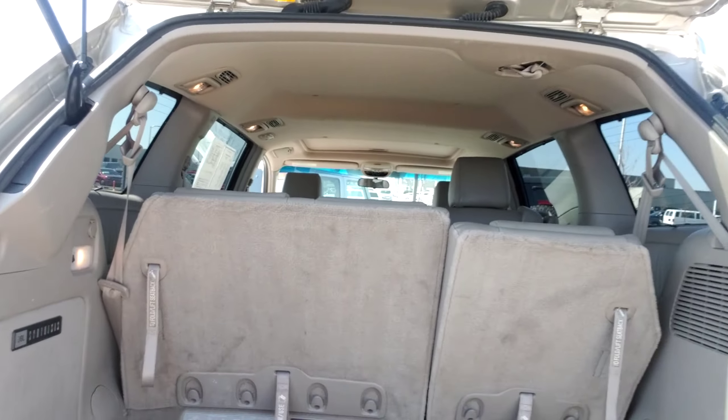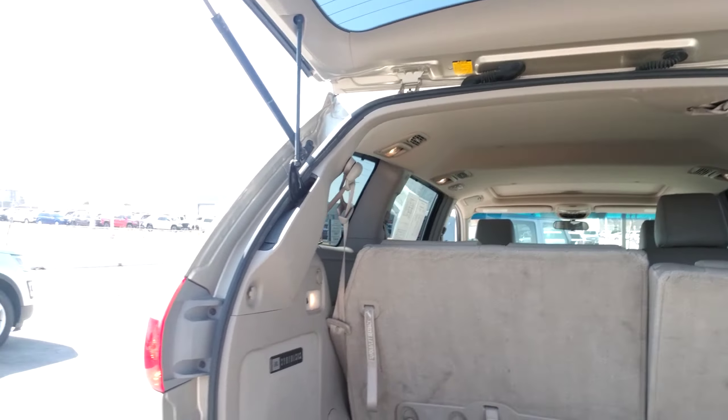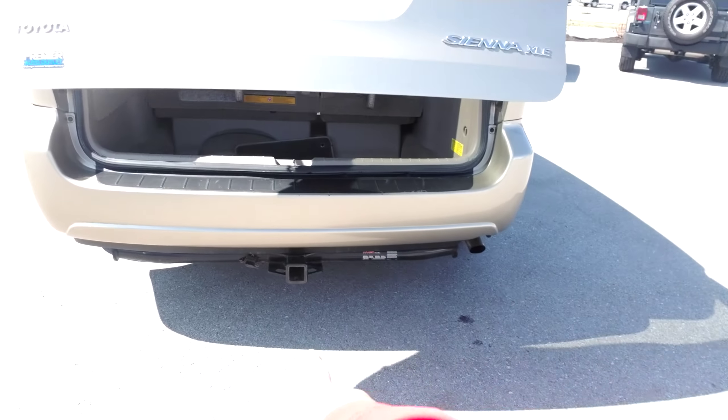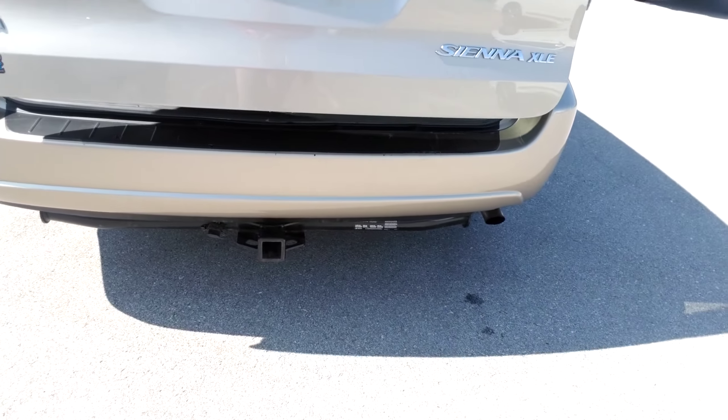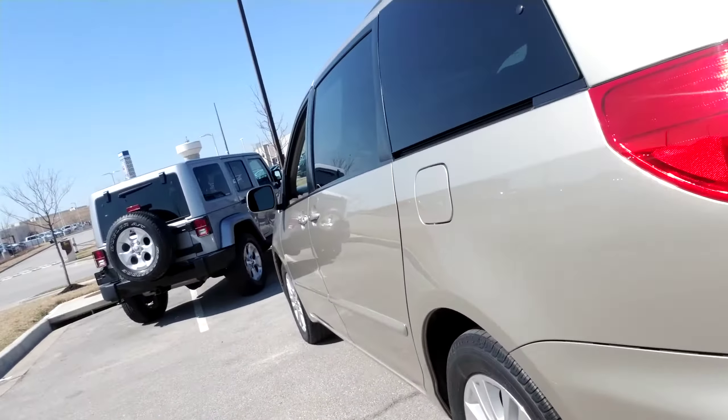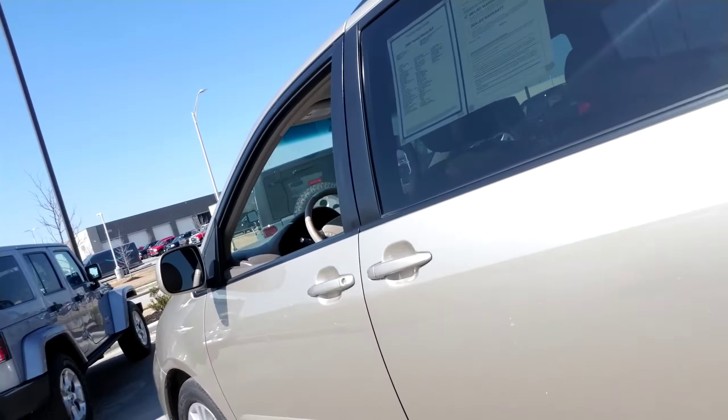Just wanted to show you what everything really looks like as far as the features go. There is actually a tow package that was installed on the vehicle as well, so if you ever need to take a little trailer with you for trips, you've got that covered. All of our vehicles go through a 150-point safety inspection — that's been taken care of, the oil change has been taken care of, and we've had the vehicle detailed for you.